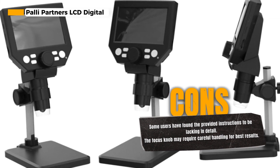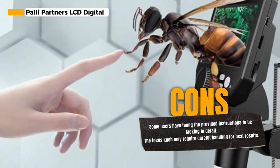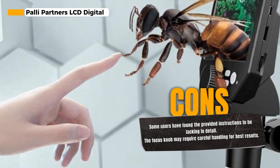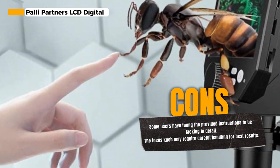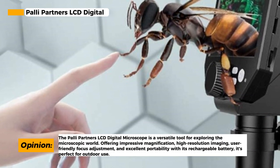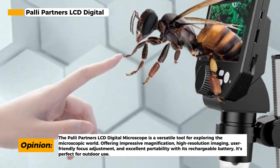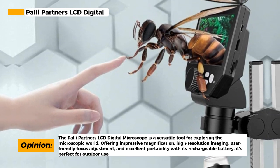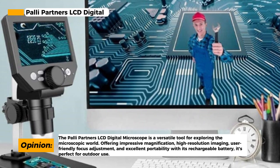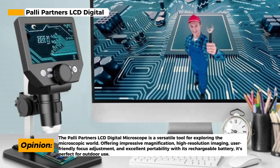The microscope features a 4.3-inch screen, which enables you to capture clear, detailed views of the objects you're observing. You can also record videos, creating a micro world experience that you can revisit. All images and videos are conveniently saved on the included 32GB SD micro card. Furthermore, the microscope is equipped with 8 adjustable LED lights, allowing you to control the brightness according to your needs, improving the clarity of images and videos.